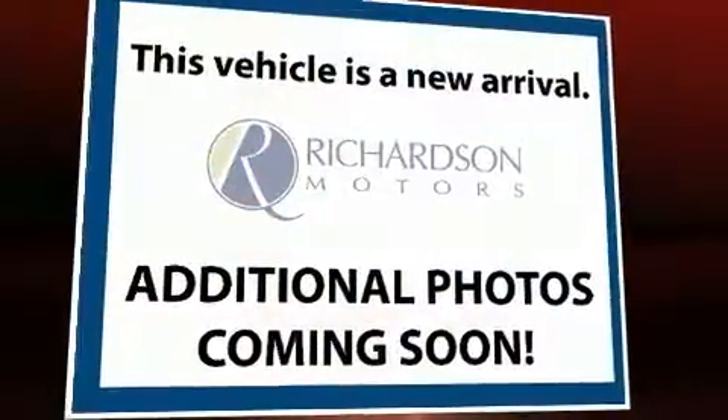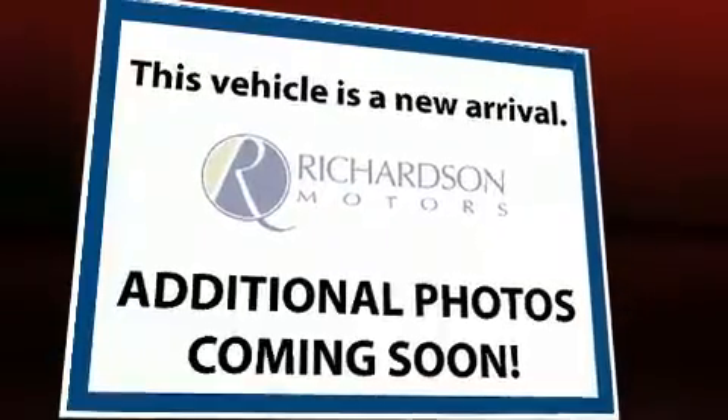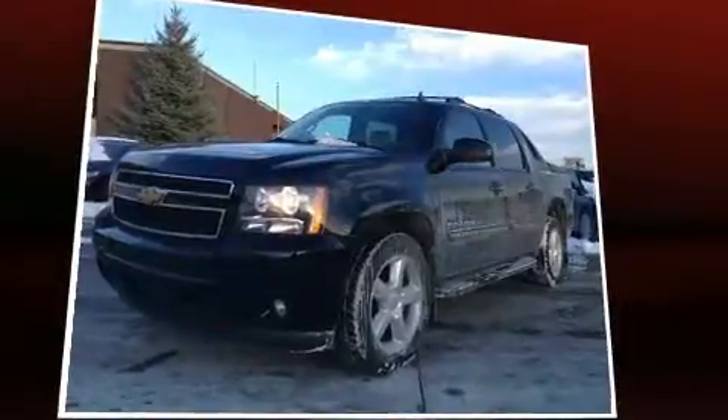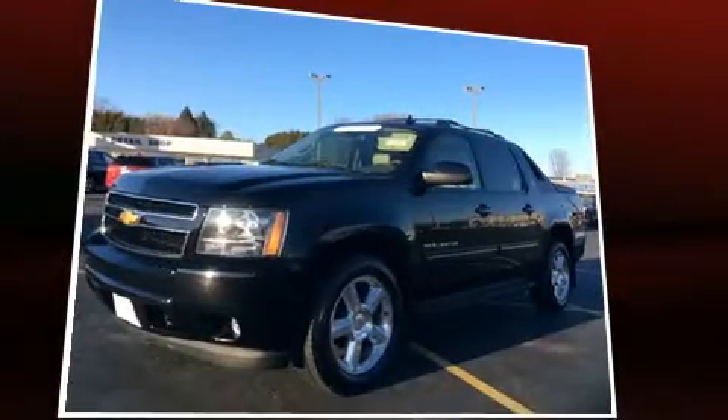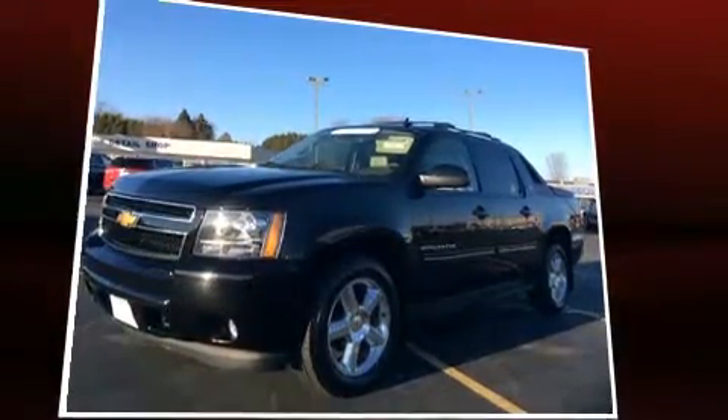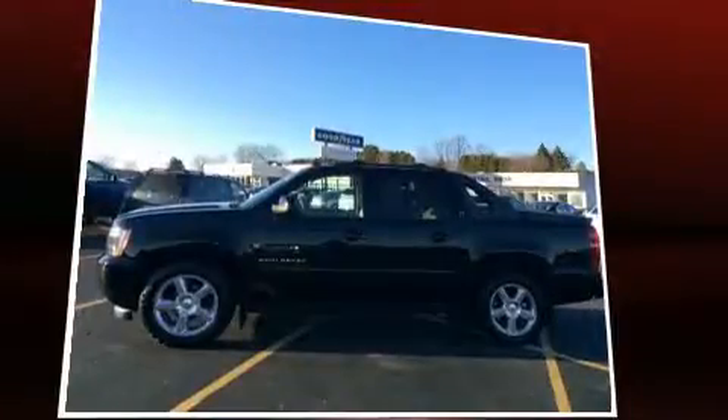Treat yourself to a test drive in the 2011 Chevrolet Avalanche. This four-door, five-passenger truck just recently passed the 60,000 mile mark. It features an automatic transmission, four-wheel drive, and a powerful eight-cylinder engine.